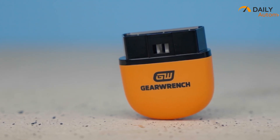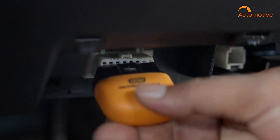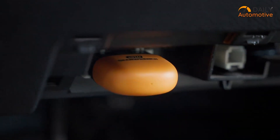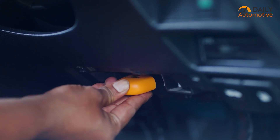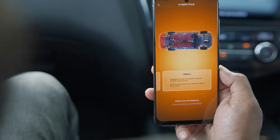Sure, it's missing some of the deeper programming features you'd find on pricier scanners. But for most DIYers, it covers the bases and then some. It's the kind of tool that just works without you having to struggle, and that makes it worth having.